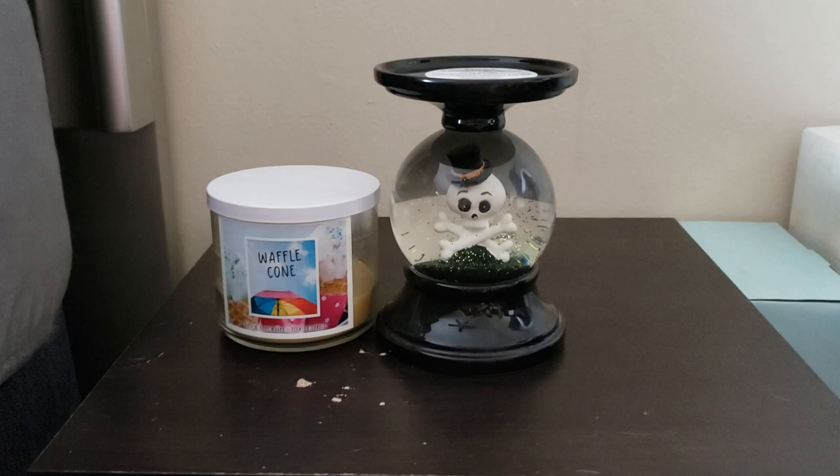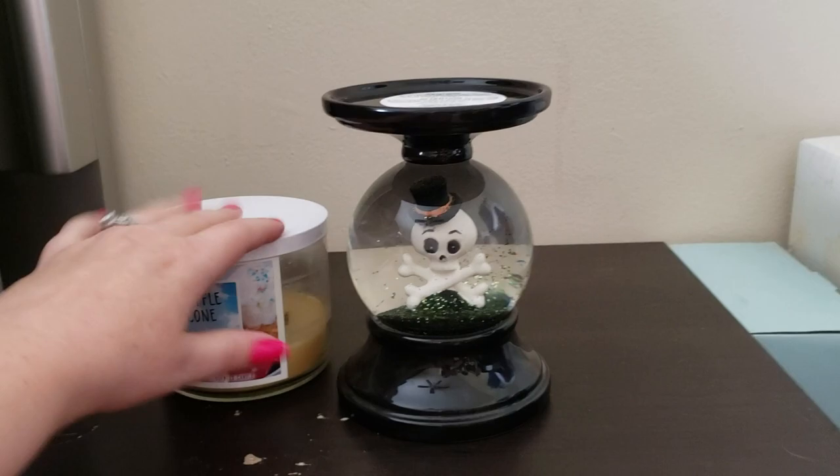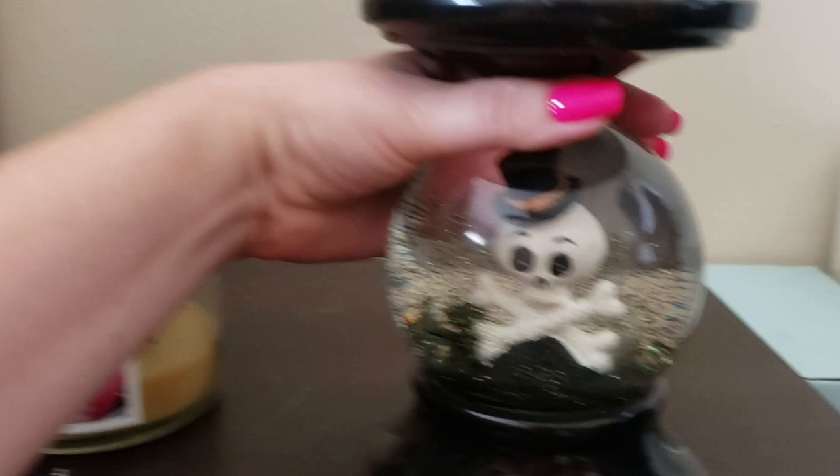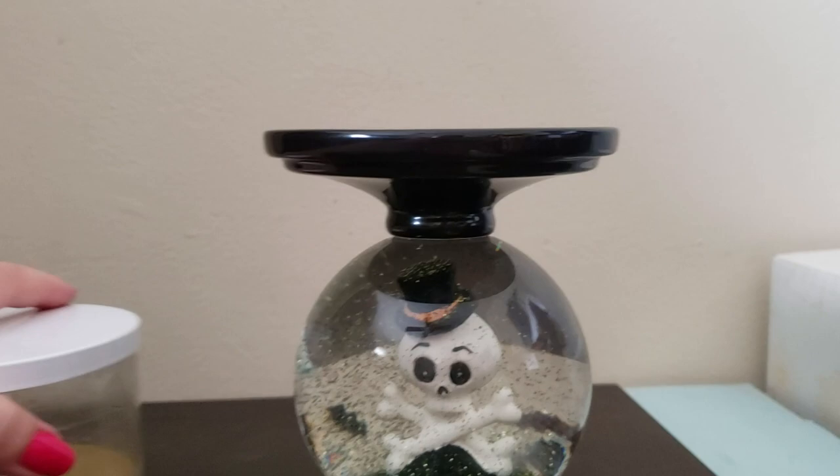Hi everybody, welcome back to my channel. This is going to be part three of my Bath and Body Works collection — specifically my Bath and Body Works candle collection. As you can see, I have my Halloween themed candle holder which has a skull and crossbones in it, and if you shake it, little bats fly around inside.